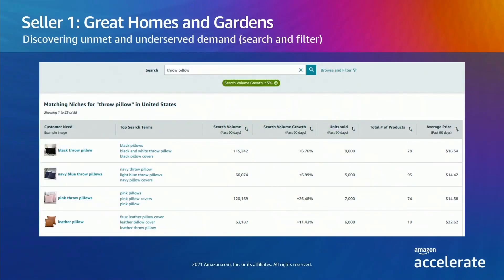Great Homes knows that we've been spending a lot of time at home, so they look at throw pillows — a splash of color without taking up too much space. They're encouraged by the overall high search volume, and the customer needs column shows a lot of variety, indicating customers are looking for similar products in different ways. Great Homes wants to focus on growing opportunities and filters for niches with 5% more search volume growth quarter over quarter.